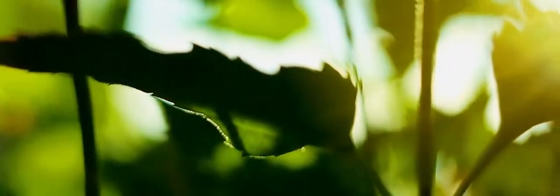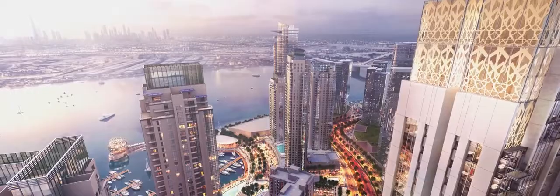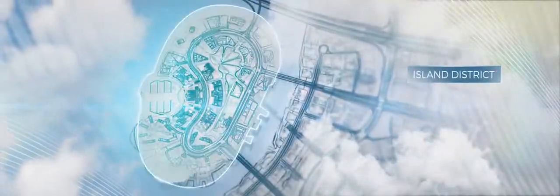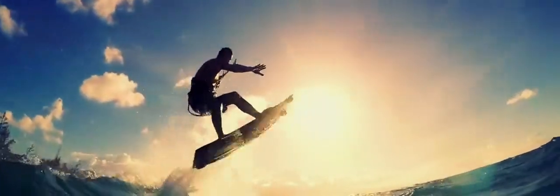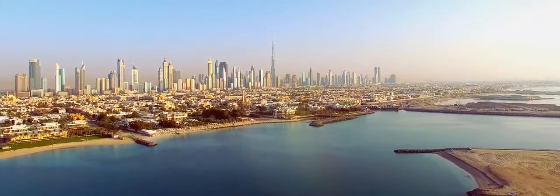It's a new dawn for Dubai. Emaar presents a world-class development set in 550 hectares of the stunning Dubai Creek. Entering the harbor, we arrive at the island district, which boasts a stunning array of cultural, sporting, and social activities — all with spectacular skyline views of downtown Dubai, just 10 minutes away.